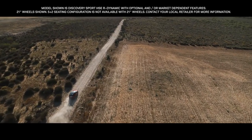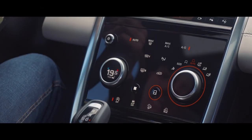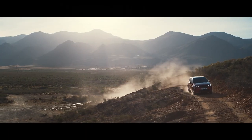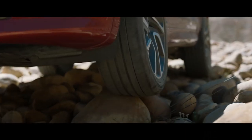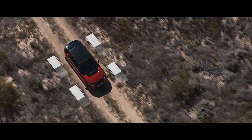The Terrain Response 2 system automatically selects the best driving modes to suit the terrain. This, combined with the legendary Land Rover all-wheel drive system, ensures the Discovery Sport provides outstanding off-road capability, whatever the terrain.